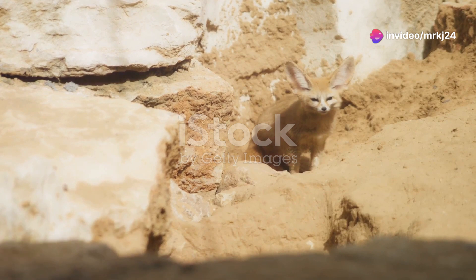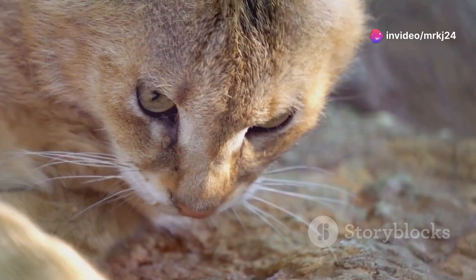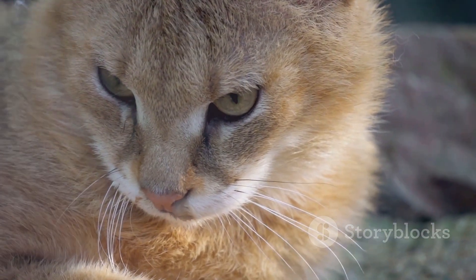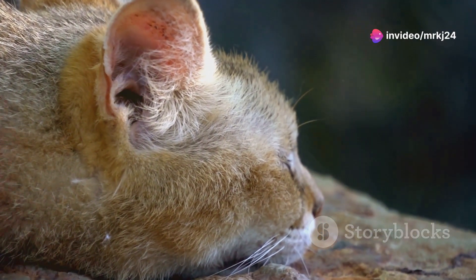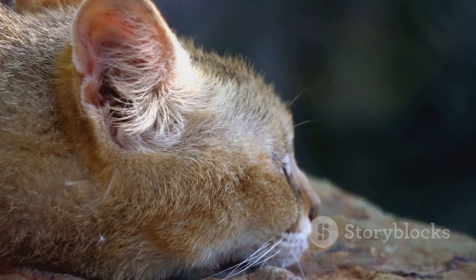Let's start with one of the most elusive creatures of the desert, the sand cat. These small, agile felines are masters of disguise, perfectly adapted to their harsh environment, with large ears to detect the faintest sounds of prey beneath the sand and thick fur on their paws to protect against the scorching heat. These cats are truly marvels of evolution.